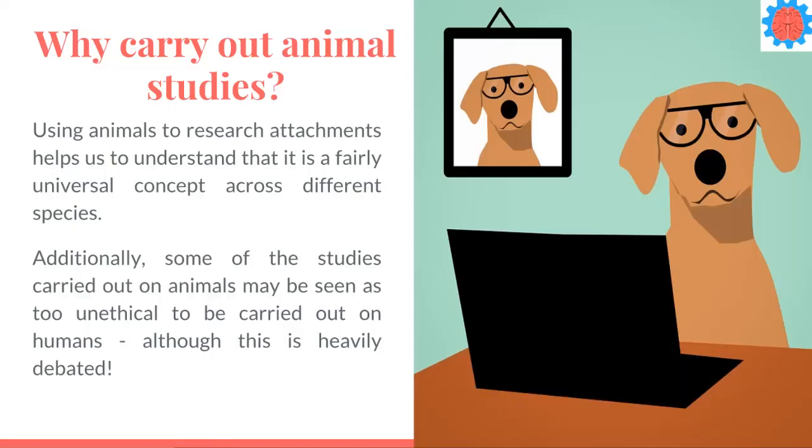Now the reason we carry out studies on animals is because it helps us understand that attachments are fairly universal — they kind of apply across lots of different species. Also some of the studies we actually carry out on animals might be seen as too unethical to be carried out on humans. However there's a lot of debate about how ethical it is to carry these out on animals too, so this is quite heavily debated in psychology.